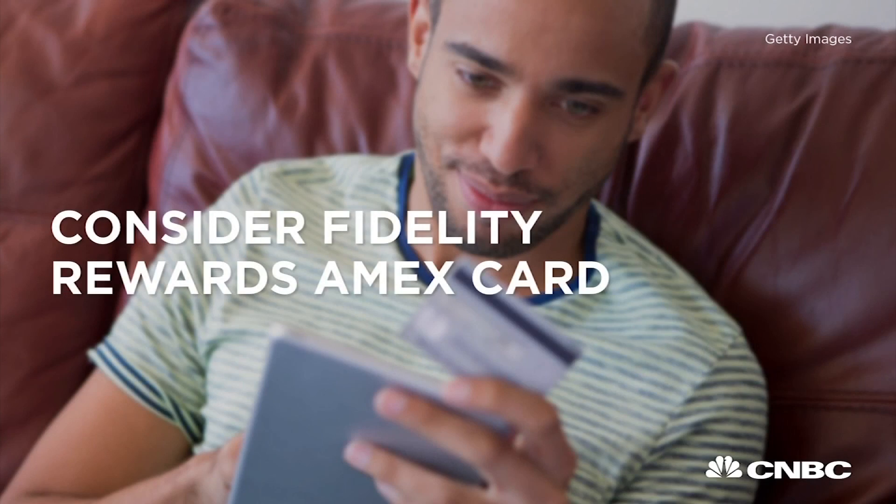Some cards even allow you to earn rewards that can be used for investments, like an IRA — Individual Retirement Account — such as the Fidelity Investment Rewards American Express card. If you deposit the cash back into a Fidelity account, you'll earn 2% cash back on purchases. There are a lot of options out there, so make sure you know what you need.